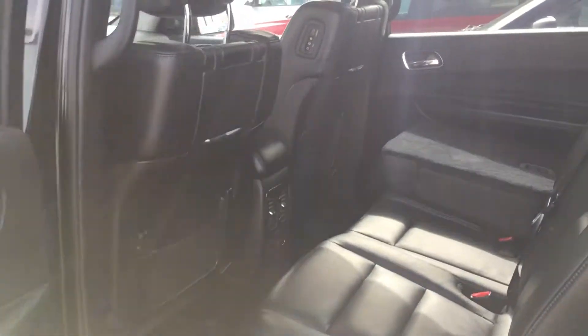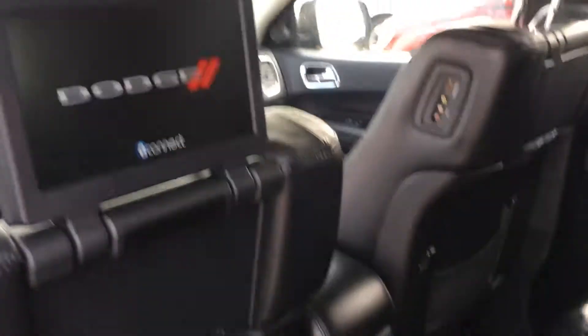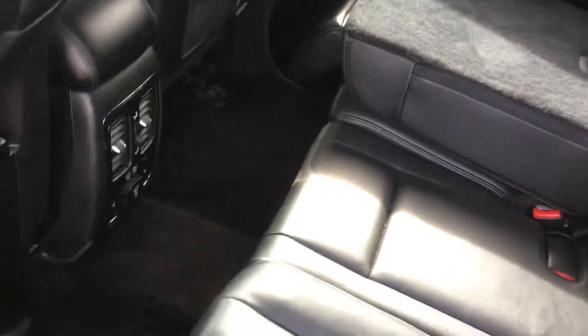Just going to jump in the back here. You can see tons of space in the back — these rear DVDs just flip up just like that. These rear seats are heated as well. As you can see, I'm about 5'11", a pretty average-sized guy, and I've got tons of headroom and tons of legroom back here. There is a third row back there as well if you have extra passengers with you.